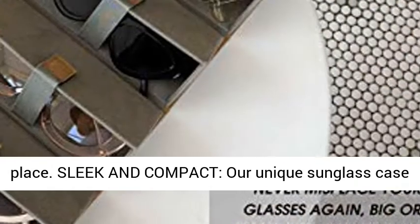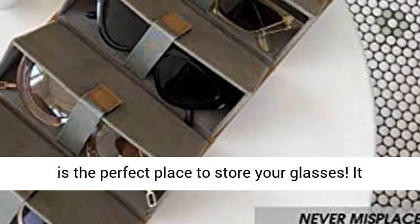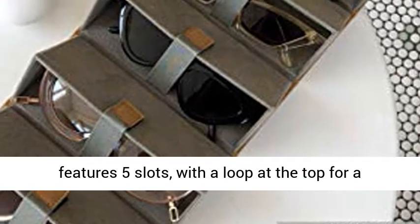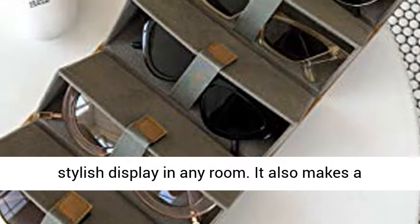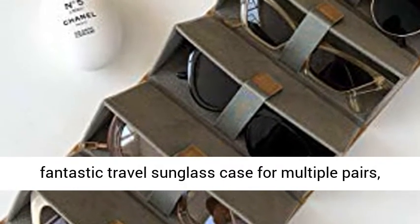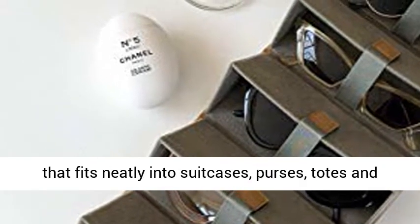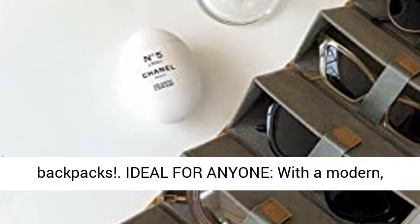Sleek and compact, our unique sunglass case is the perfect place to store your glasses. It features five slots with a loop at the top for a stylish display in any room. It also makes a fantastic travel sunglass case for multiple pairs, because it rolls up into a pentagon-shaped box that fits neatly into suitcases, purses, totes, and backpacks.